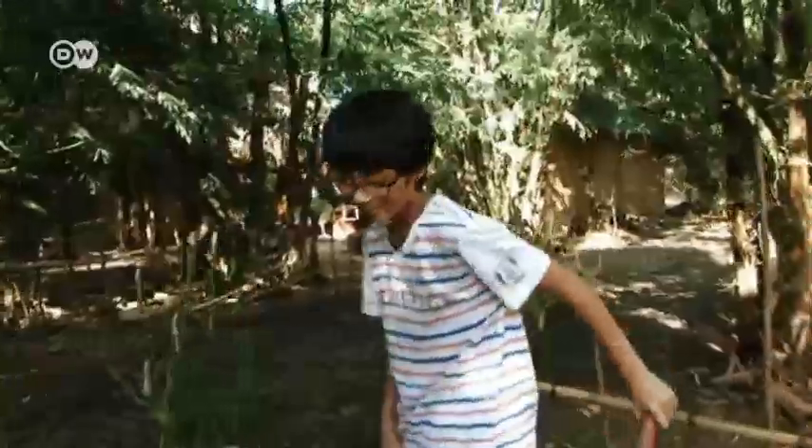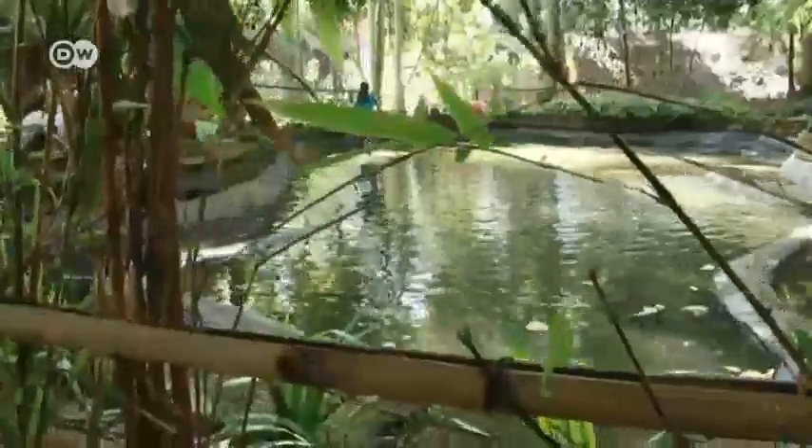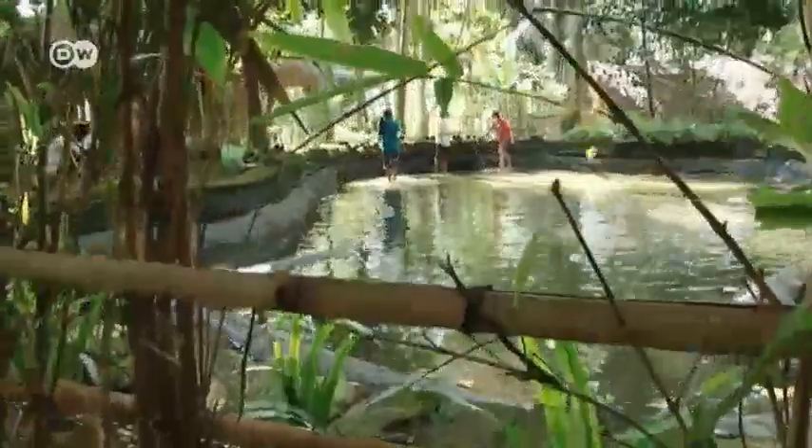Tye Jun is doing his best to save the planet, or at least one part of it — this pond. Tye Jun is learning about environmental preservation and sustainability. On the agenda today: how frogs survive in ponds.